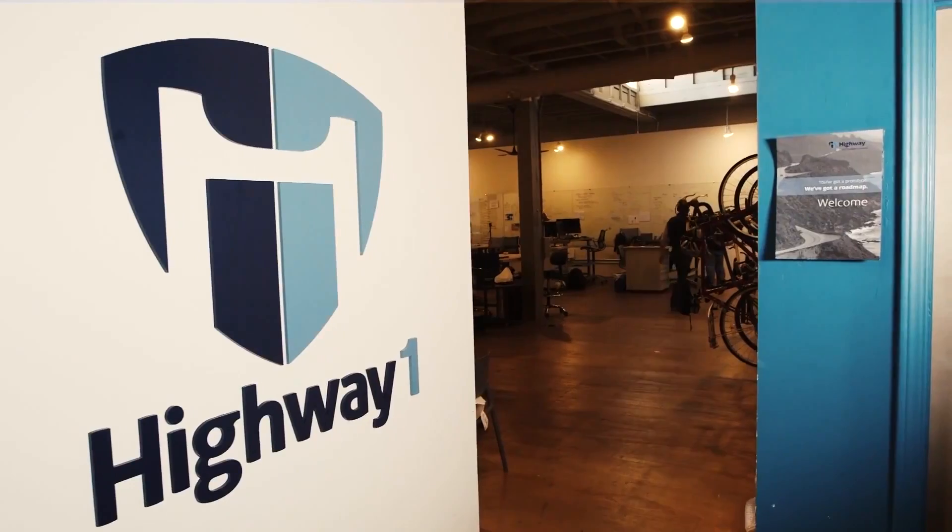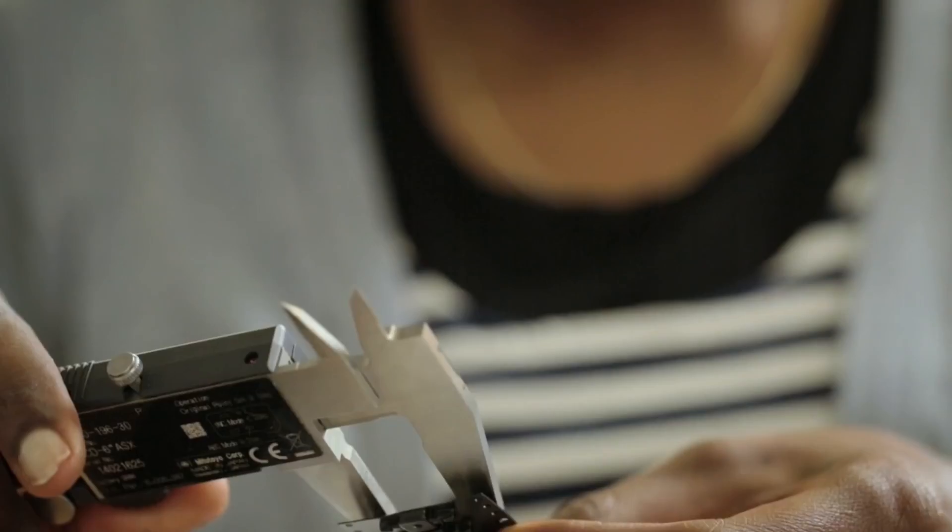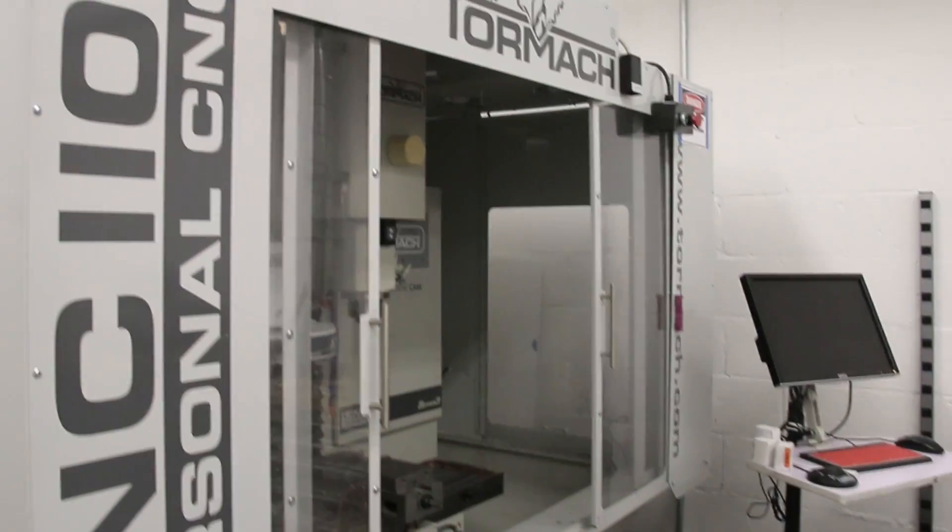Success means a lot of different things to a hardware startup. At Highway 1, a team might come in with a fairly rough prototype — definitely more than a napkin sketch, definitely less than an injection molded part — and along the four months our job is to move the needle. We like to say we do a year's worth of hardware development in four months. We purchased the Tormach because it was the right size, the right price, and the right quality for our space.